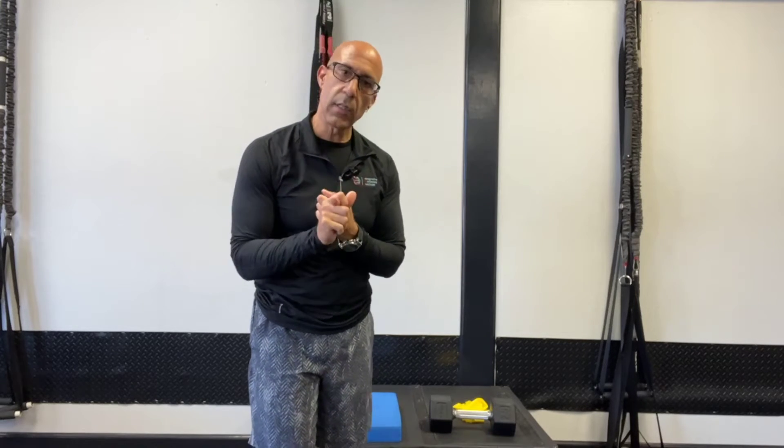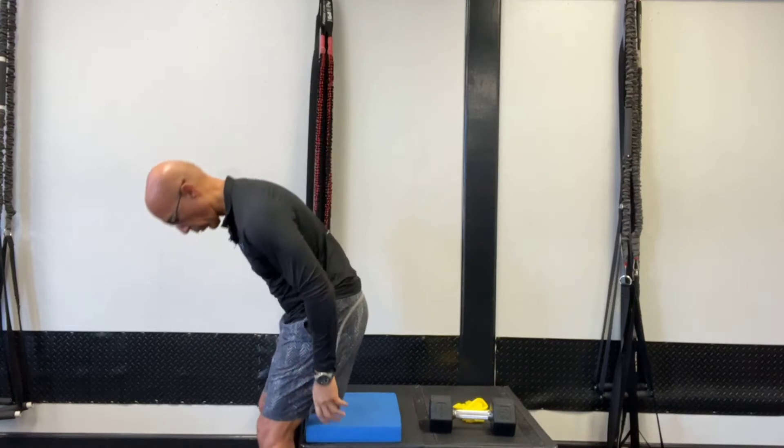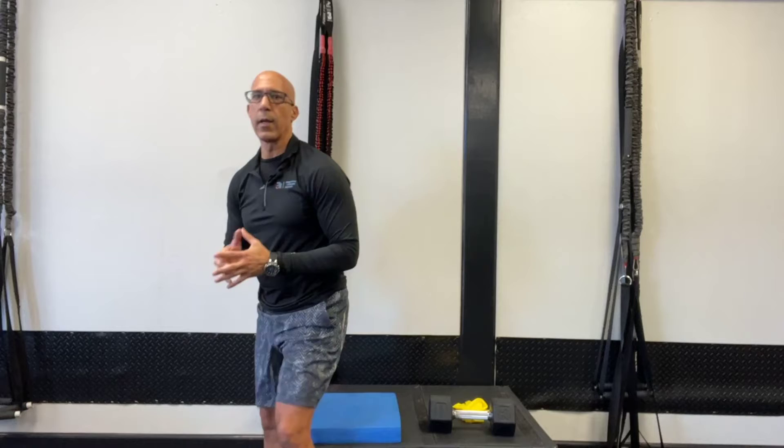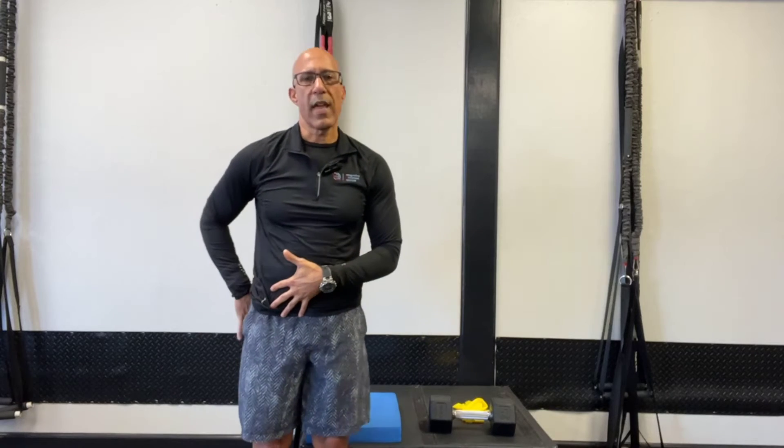Part of the challenge with how the hamstrings can contribute to low back issues is when the hamstrings are short and tight, they will pull you into posterior pelvic rotation. What happens for many of our clients, especially clients that sit too much, is they're sitting in posterior pelvic tilt, which shortens their hamstrings both at the pelvis attachment as well as at the back of the knee and the fibular head attachment.